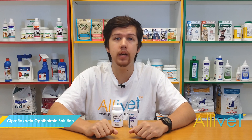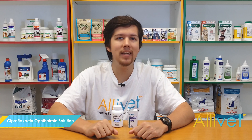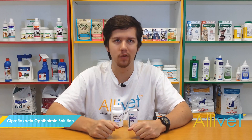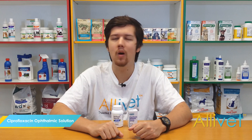Contact your veterinarian for more information about Ciprofloxacin. Shop Alivet and get free shipping on orders over $49. Use AutoShip and save 5% off of every AutoShip order. I'm Brandon, thank you for visiting alivet.com, your trusted pet pharmacy, wishing you and your pets a wonderful day.